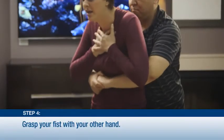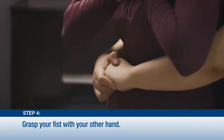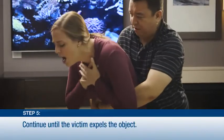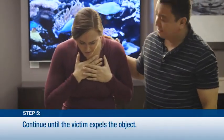Four: grasp your fist with your other hand and thrust inward and upward into the abdomen with a quick motion. Five: keep performing thrusts until the person expels the object or becomes unresponsive.